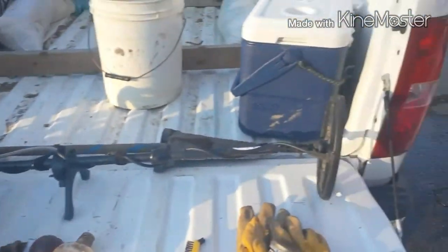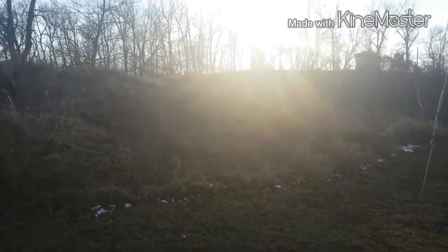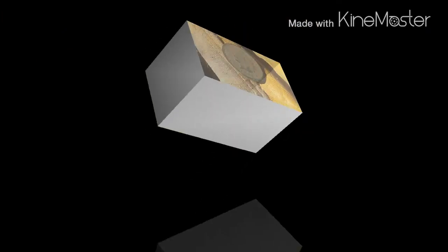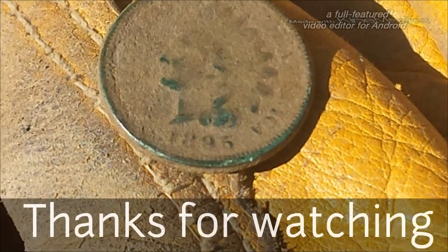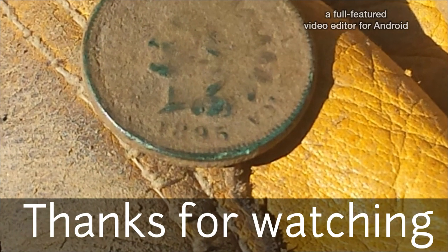That was a quick one and we're out of here. 1895 Indian.